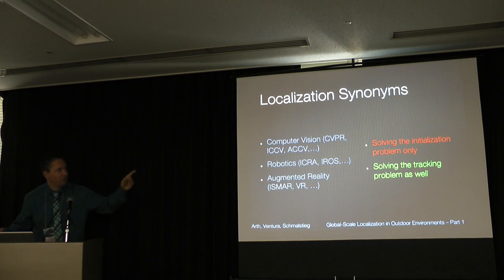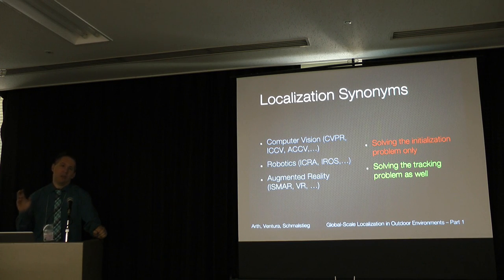In computer vision, people tend to solve only the initialization — coming up with a solution for the first frame and not caring about the rest. This is different from robotics and AR, where people solve the first-frame pose and then continue with tracking or determining a vehicle's trajectory. For AR specifically, accuracy is measured in centimeters, millimeters, or sub-degree orientation — very different from computer vision, where 'within five kilometers' might be considered acceptable.